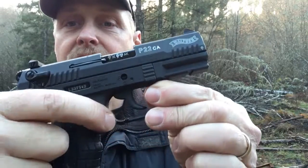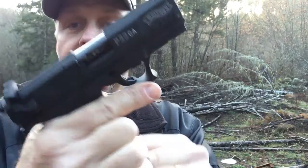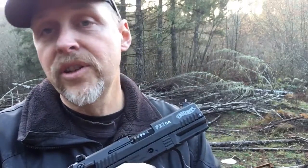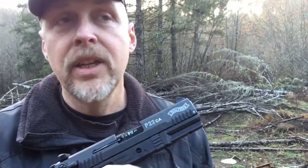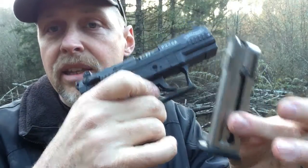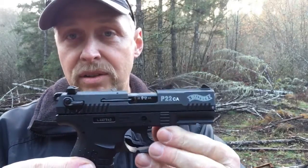This is the magazine drop, which is ambidextrous, so you can use your thumb or your index finger, or if you're a lefty, that's going to help you too. I don't personally think one magazine that it comes with is enough, so I bought a second. They're about $35. You can get them everywhere, they're very common. The nice thing about these magazines is there's a little bump that allows you to take the spring tension off, and it loads very, very easily. It holds 10 rounds, which is more than a lot of these semi-auto pocket pistols.